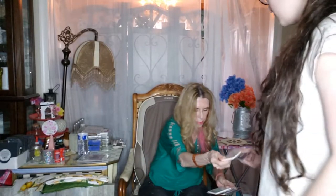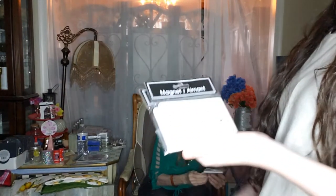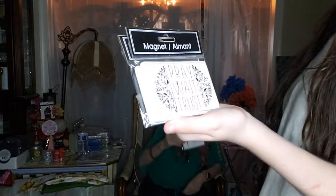I found these magnets which are so cool. This one says 'Faith, Hope and Love,' another says 'Pray, Wait and Trust,' and another says 'Amazing Grace, How Sweet the Sound.'